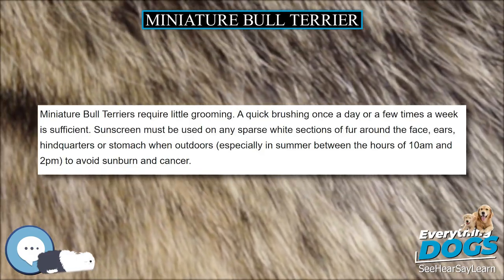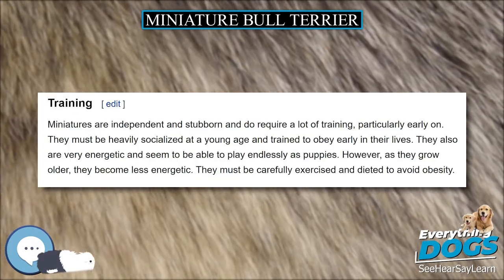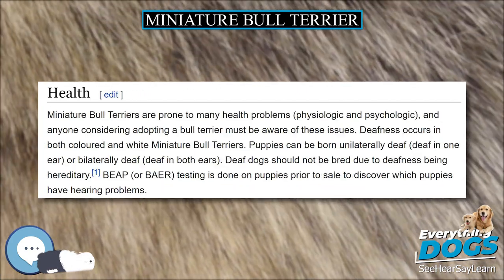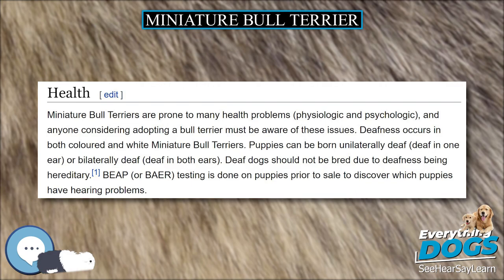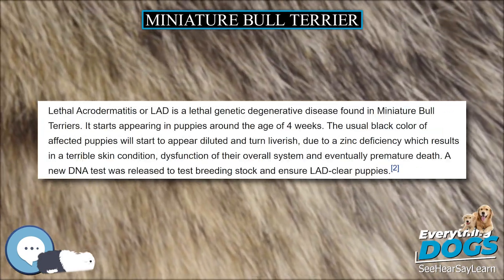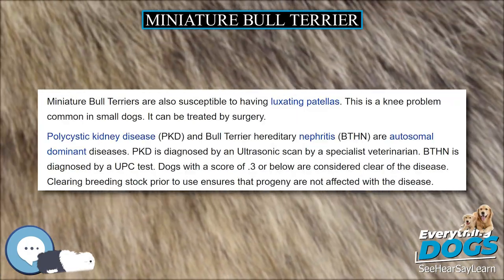The Miniature Bull Terrier has a very bold build with very muscular shoulders and a full body. Like the Bull Terrier, they have a head described as egg-shaped — flat on top with a Roman nose. The eyes are triangular and closely set. The ears are carried erect and are not cropped or otherwise altered. The tail is carried horizontally rather than vertically.